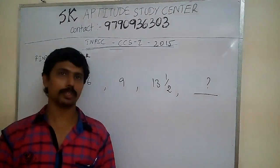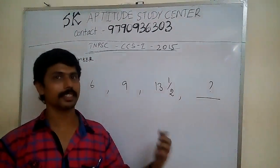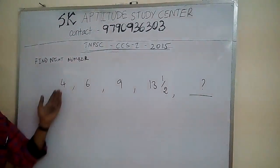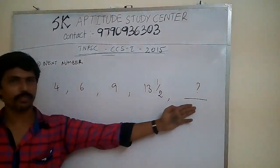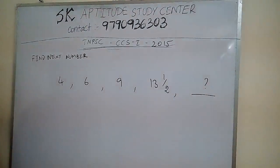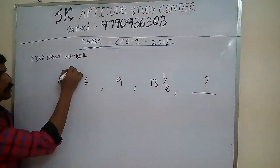Hi everyone. TNBC Groupon 2015 Legator — in our number series question, paragraph 4: the series is 4, 6, 9, 13½. Find the next number. 4 plus 2 gives us...